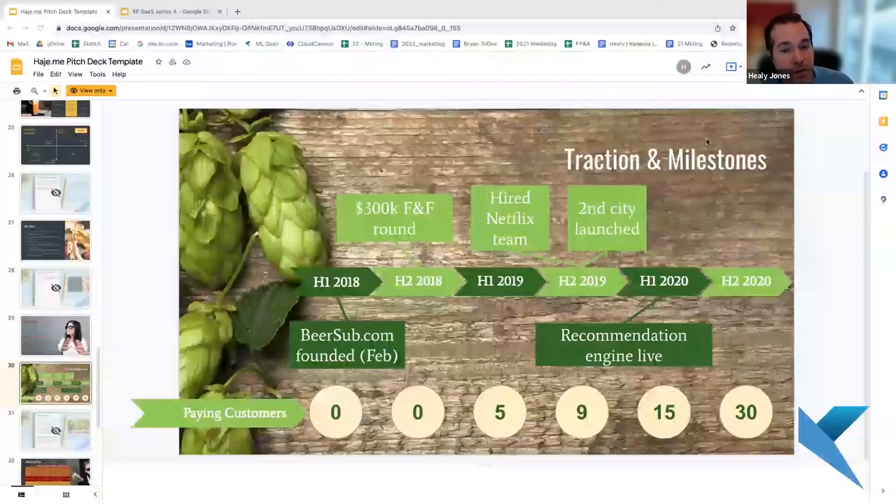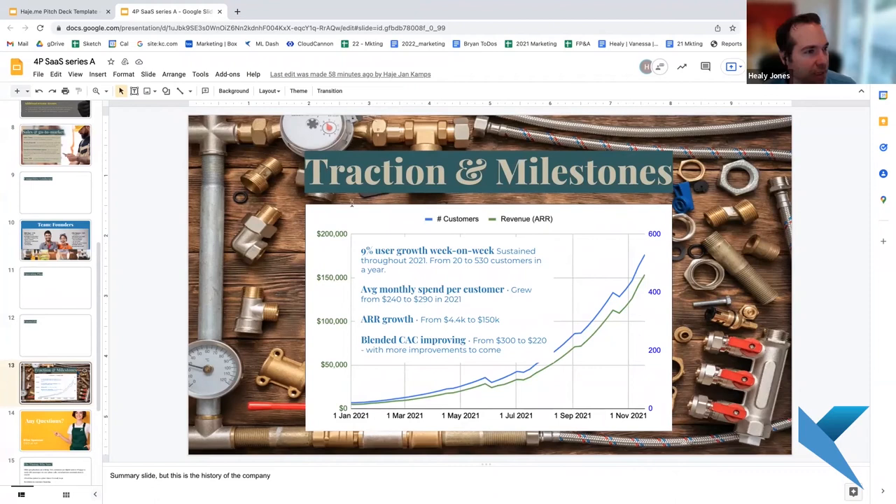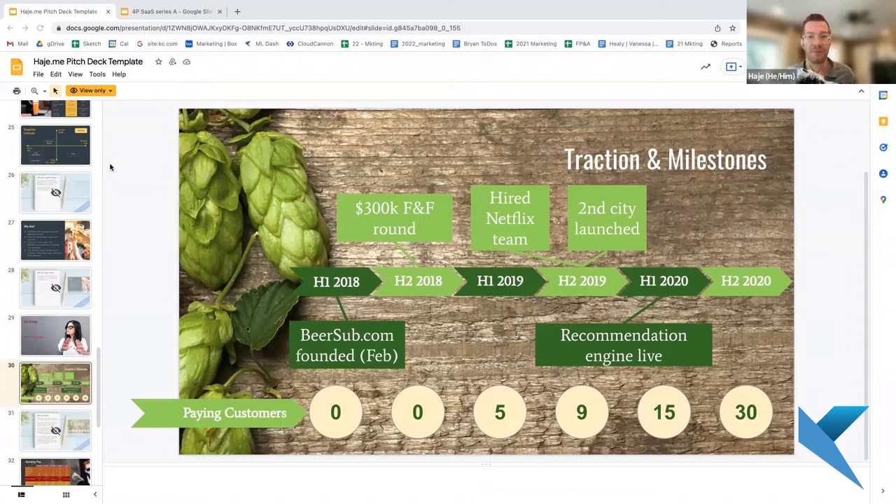We have two example venture capital pitch deck templates available at kuzeconsulting.com/pitch-decks. These are two invented businesses — please don't judge us, they're meant to be slightly silly. We have a consumer-focused business and an enterprise-focused business. We're going to share screens for these two. We feel one has a pretty good-looking traction slide and the other is on the weaker side. The enterprise company — we call it the Four P's company — has a good traction slide. The consumer-facing business, a beer delivery service, actually has a weak traction slide.